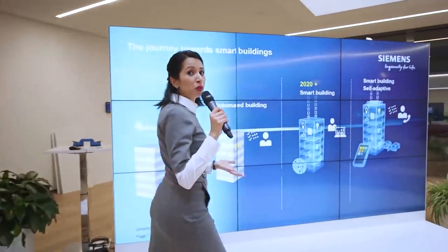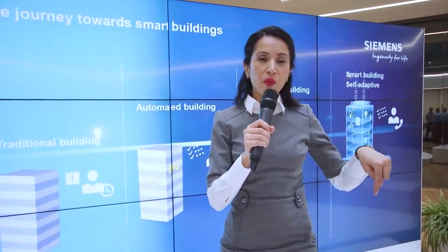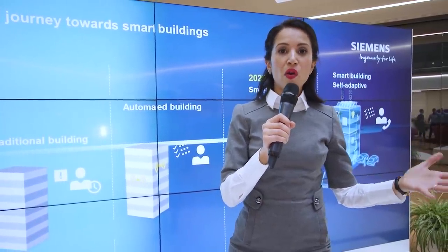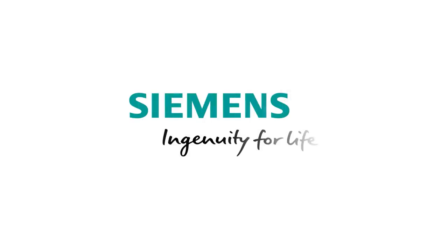As we have just demonstrated, our highlights, our products, and our solutions enable your smart building. If you are now curious, you can click on the link below for more information, contact your local Siemens partner, or follow our experts. A big thank you for following me on this tour — have a nice day. Siemens: ingenuity for life.